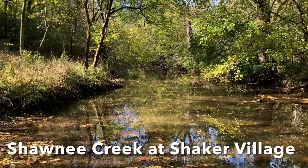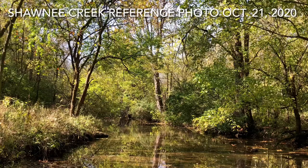Shawnee Creek runs on the west side of the village. It's a lovely little creek with a lot of subtle color.